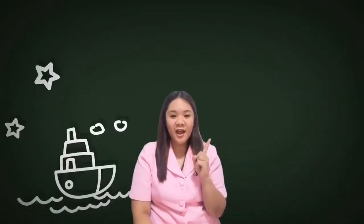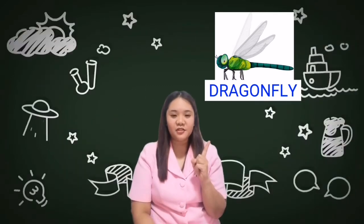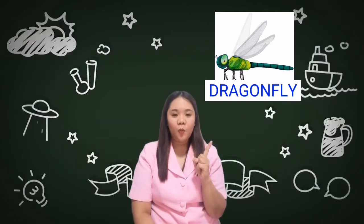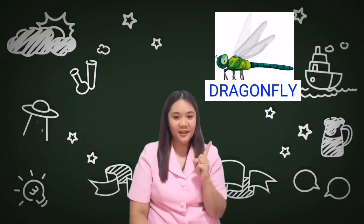Good job! And the next one is the dragonfly. Let's spell dragonfly together: D-R-A-G-O-N-F-L-Y. Dragonfly. So the dragonfly, you can find the dragonfly in the grass or in the bushes. Okay, understand?